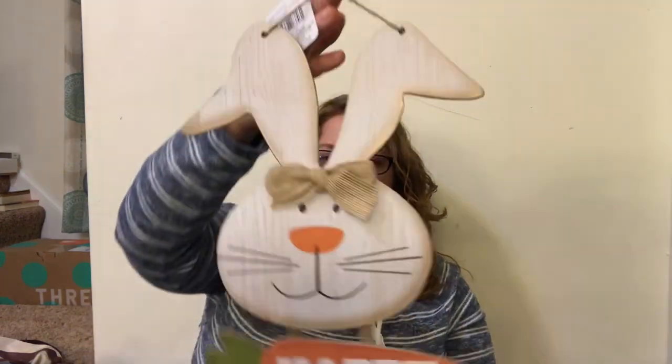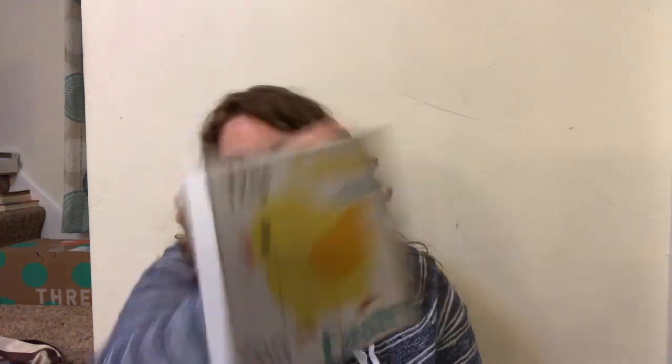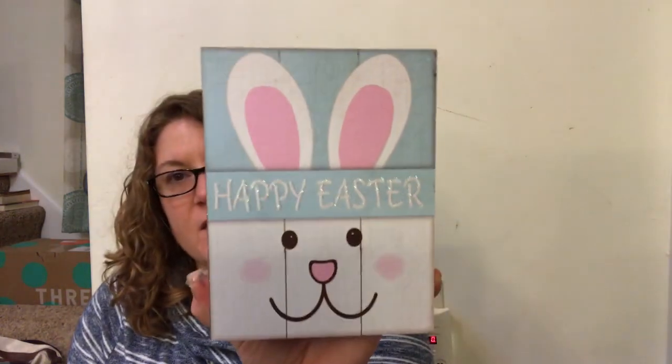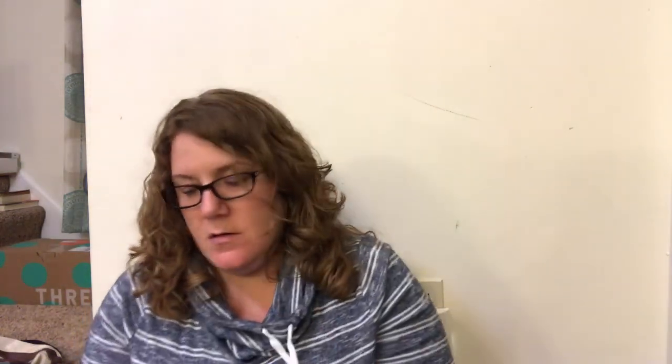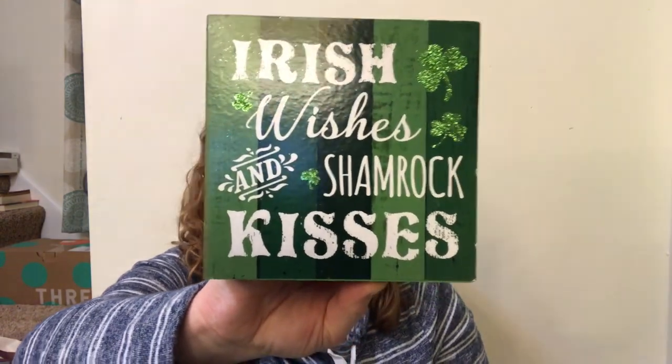I found some Easter decor - I love this! I thought this was super cute and it just says 'Happy Easter' - isn't that pretty? I got this chick one that's ready for Easter, so pretty. And another one that says 'Happy Easter.' I also got one for St. Patrick's Day - 'Irish Wishes and Shamrock Kisses.'